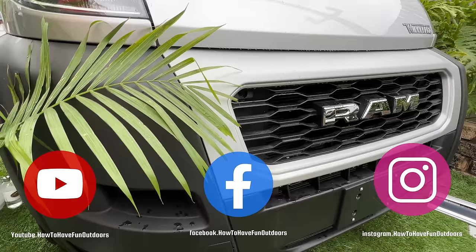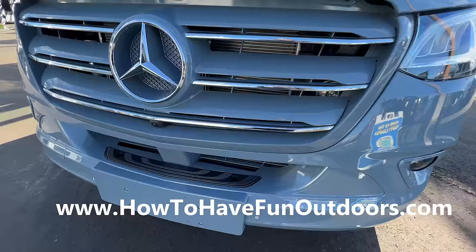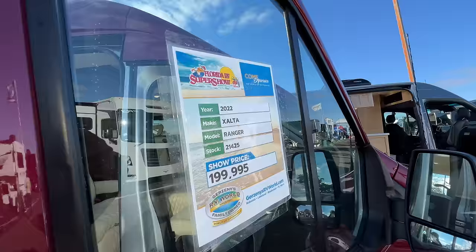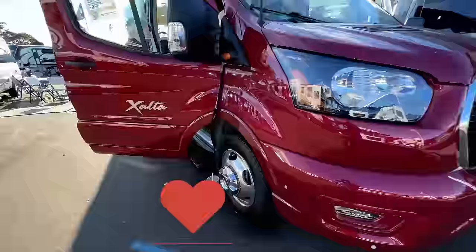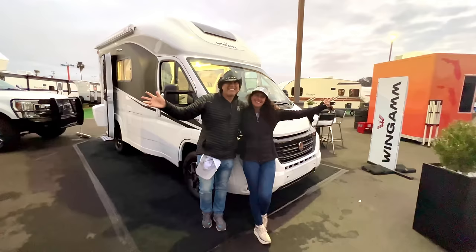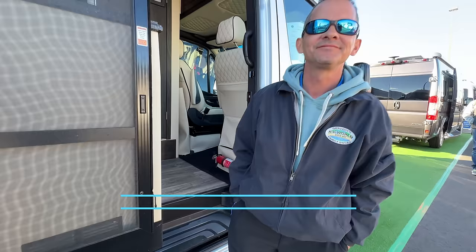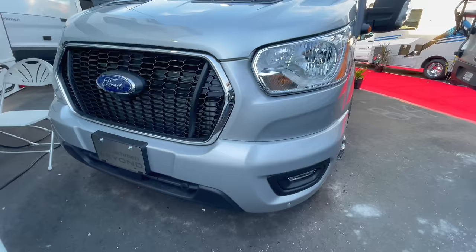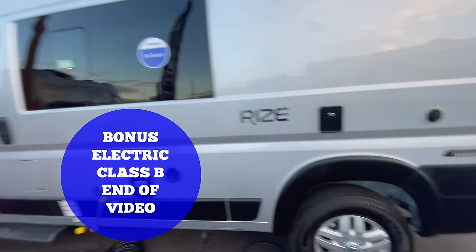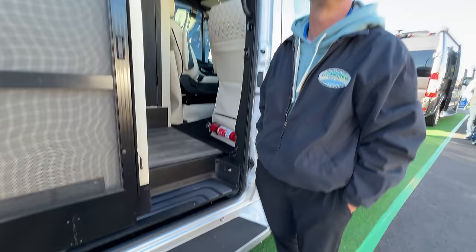Love Class B camper vans. This is the Super Bowl video of all videos. Definitely hit the subscribe button, hit the like button, check out our Facebook and Instagram pages, and also our website, howtohavefunoutdoors.com. Today we have a special treat for you — our favorite 2022 Class B camper van RVs. We're going to take you down to Florida to one of the biggest RV shows in the world and show you a full selection from many different manufacturers. We've even got a bonus electric Class B prototype.